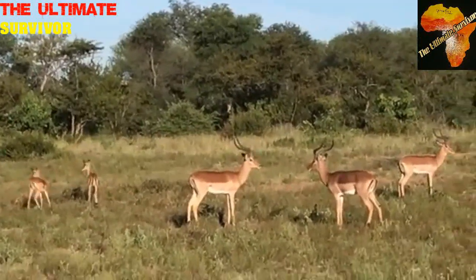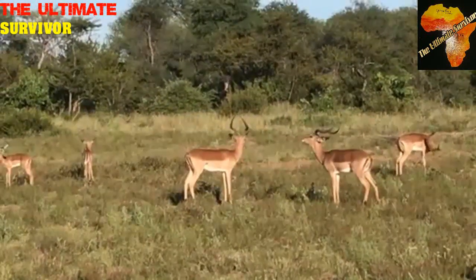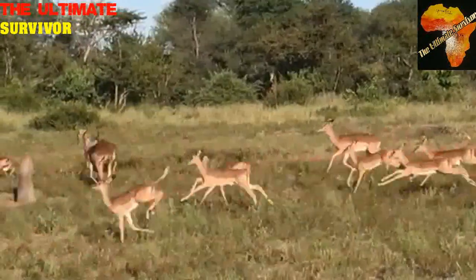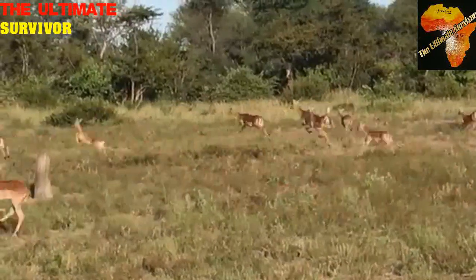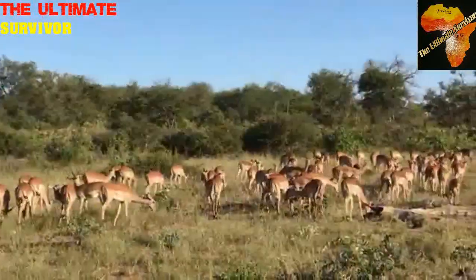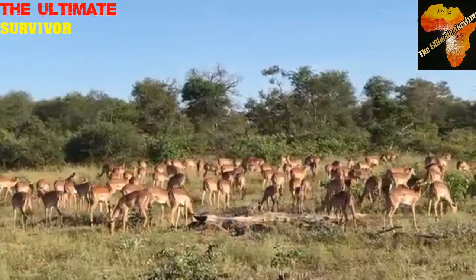With the impalas, they browse on a wide range of plants depending on the availability of food — whatever is there, they feed on it. They are mixed feeders that browse on many types of plants, feeding on leaves of trees, twigs, as well as grasses. A very successful animal found all over Africa — go to any national park and you'll find lots of impalas. In Hwange National Park in Zimbabwe, they call an impala a 'Hwange goat' because they are all over the place.